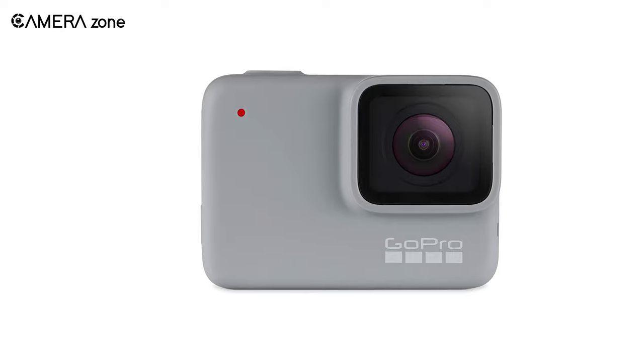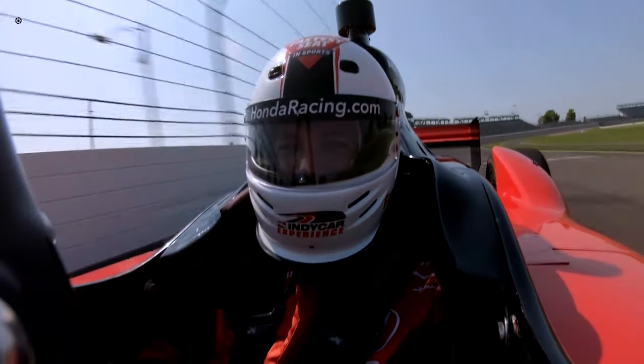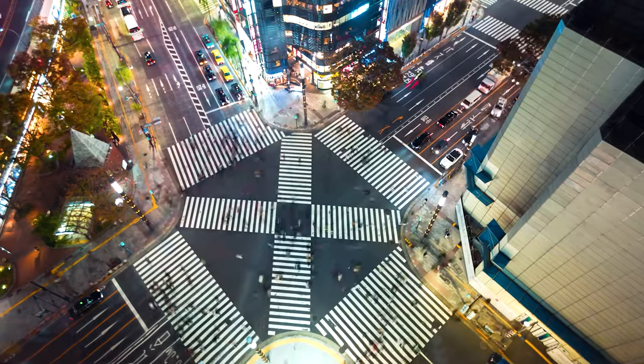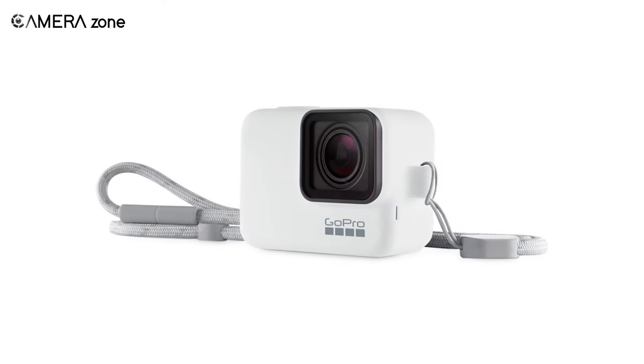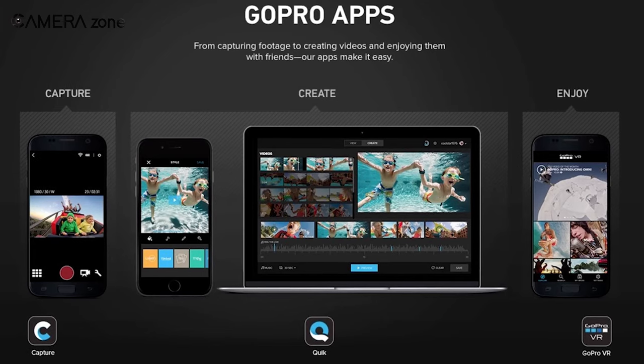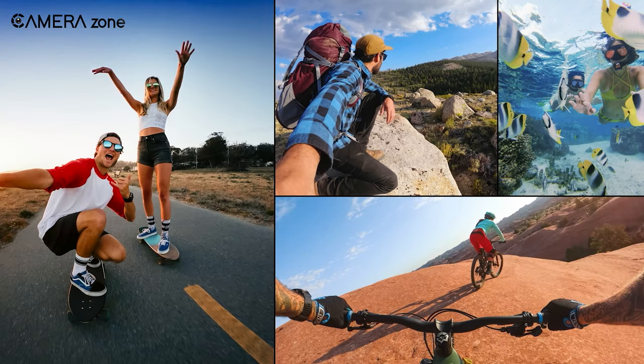Honestly, looking at the Hero 7 White, it may seem a bit behind, but GoPro provides its best at what it promises in terms of stabilization. Basic features like time lapse, slow motion, and 10-meter underwater support are included so as not to make you regret the purchase. What's best about the GoPro app is it's very responsive and allows you to change and control your full camera function from your smartphone.